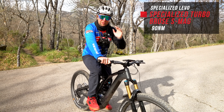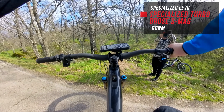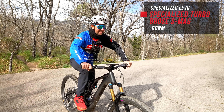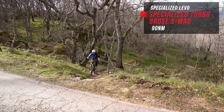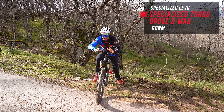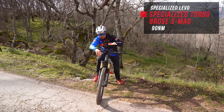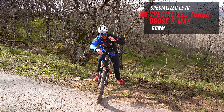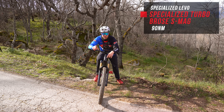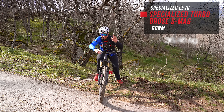Starting with the Specialized Levo Gen 3 with the Brose Mag S, 90 Nm torque. It felt very fast and very smooth. When we did go over the rock sections, it did bog down a little bit, but it was very controllable — not too much overrun, really good in general. It felt fast. The time: 36.46.